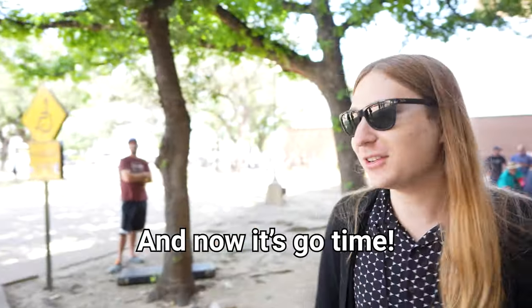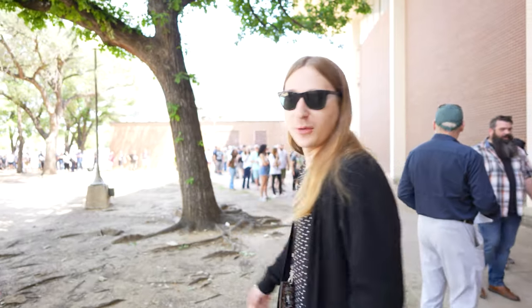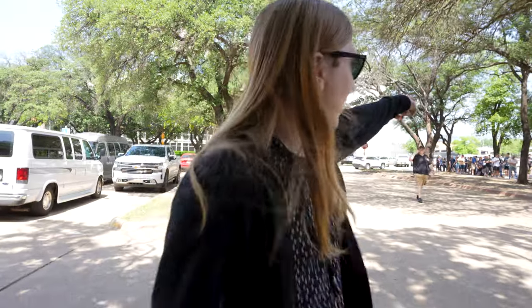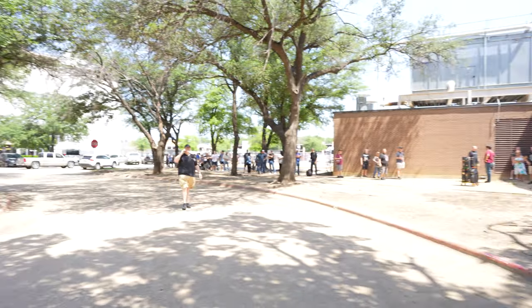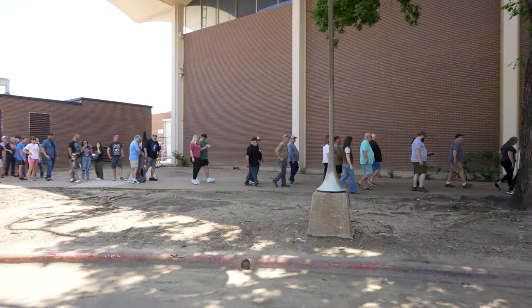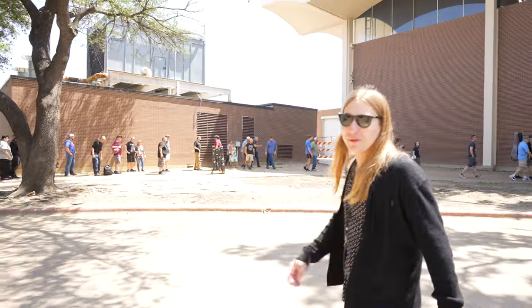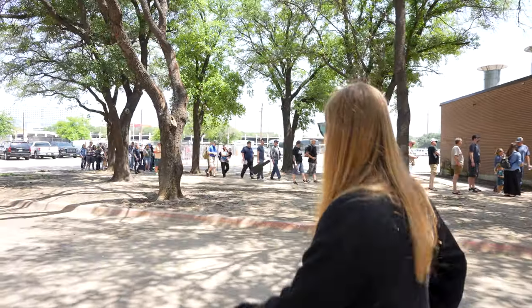The people of Dallas are here and they're ready for a guitar show. The line wraps all the way around. It's Friday and they took off work — they've been waiting for us. Careful, they might swarm you.